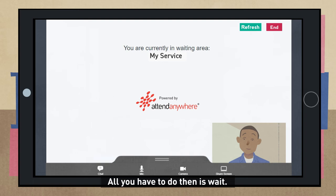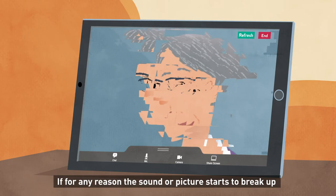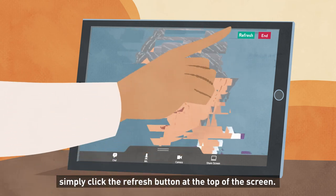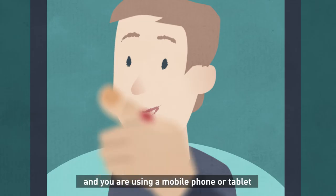You will then go into your own private video room. All you have to do then is wait — when they are ready to see you, they will join you in the video room and your appointment will go ahead as normal. If for any reason the sound or picture starts to break up or the call drops, simply click the refresh button at the top of the screen — this restarts the call exactly where you left off.